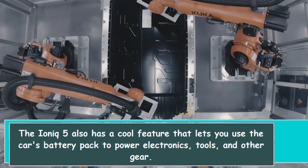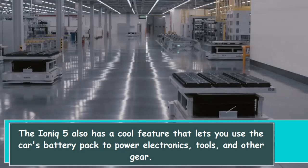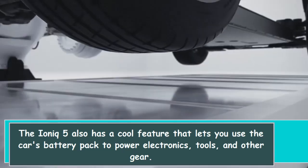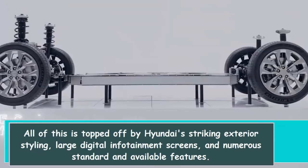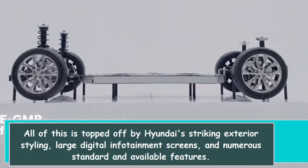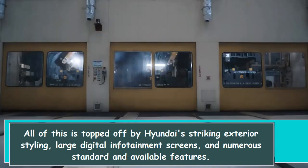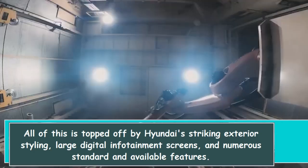The IONIQ 5 also has a cool feature that lets you use the car's battery pack to power electronics, tools, and other gear. All of this is topped off by Hyundai's striking exterior styling, large digital infotainment screens, and numerous standard and available features.